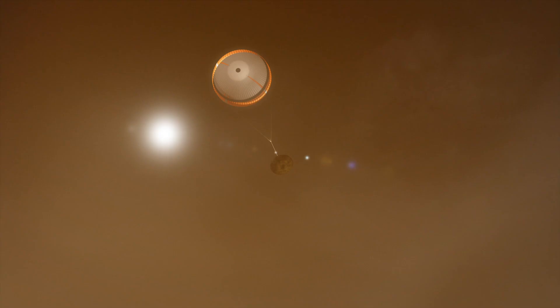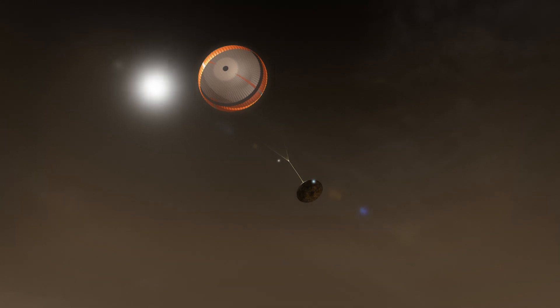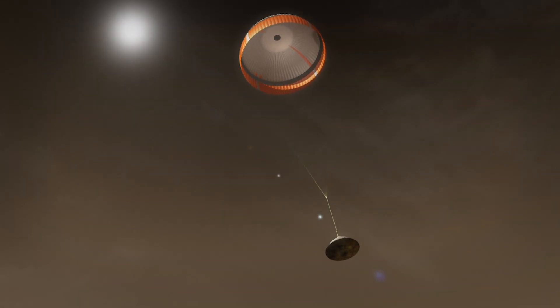When we're going slow enough, we deploy a parachute. It's the biggest supersonic parachute we've ever sent to another planet. It's critical for slowing down the vehicle.